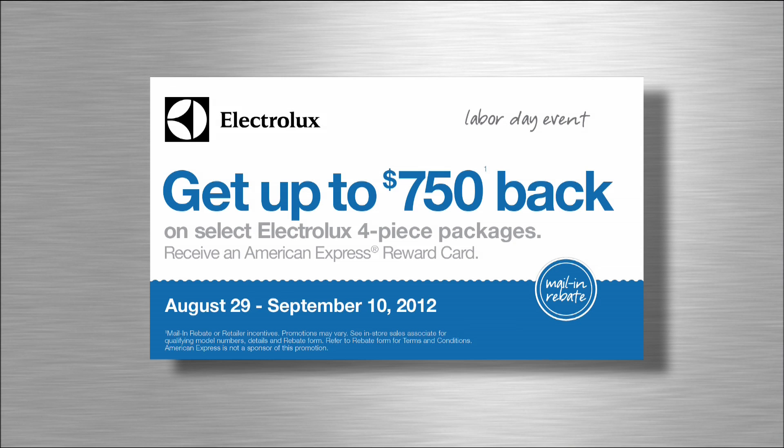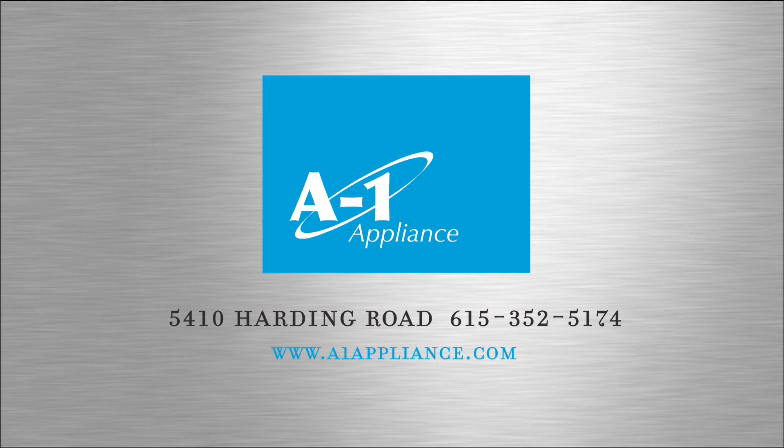For a limited time, get up to $750 back on select Electrolux four-piece packages. A1 Appliance is the place to buy Electrolux.